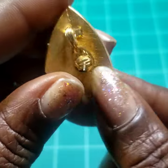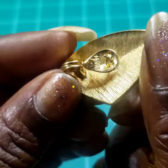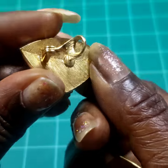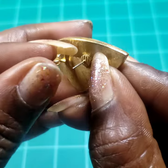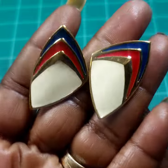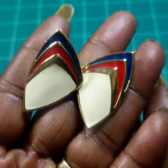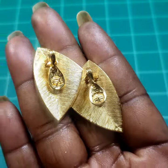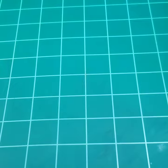Next I have these pretty Monet post earrings. They are enameled and marked Monet. I honestly like earrings like this because you don't have to worry about losing the earring backs. Ten dollars on those as well.